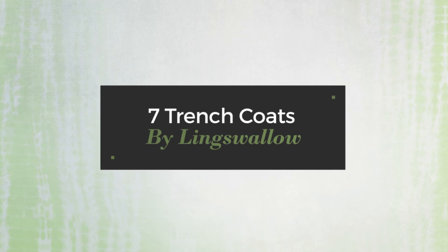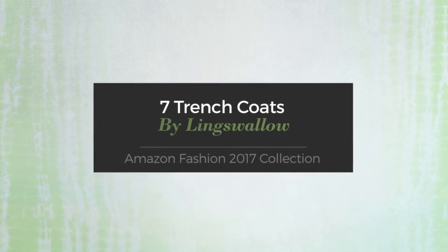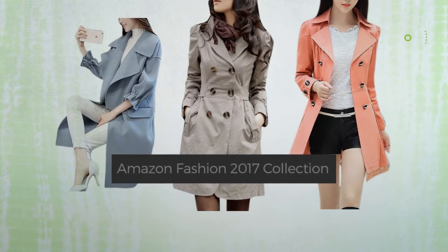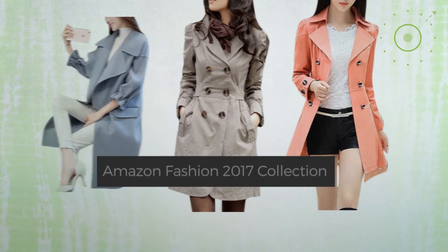7 Trench Coat Styling Showcase — Amazon Fashion 2017 Collection. At any time, click the circle to get the details about your favorite trench coat.